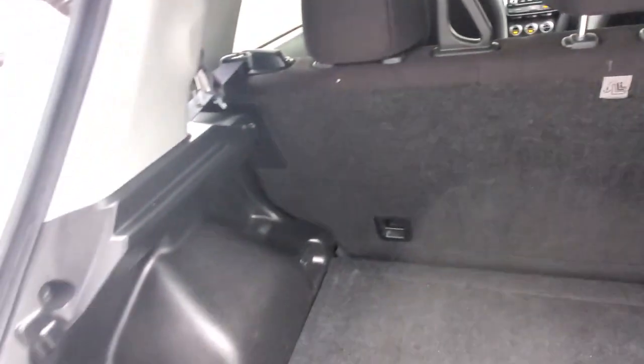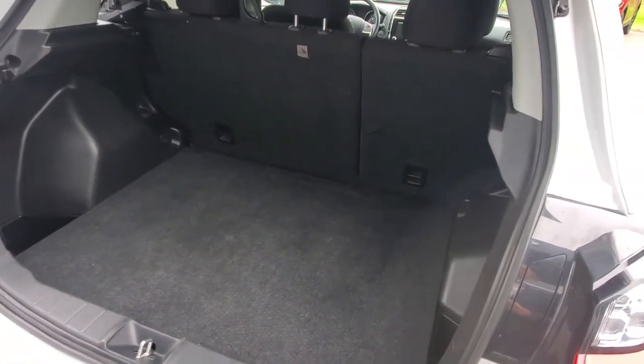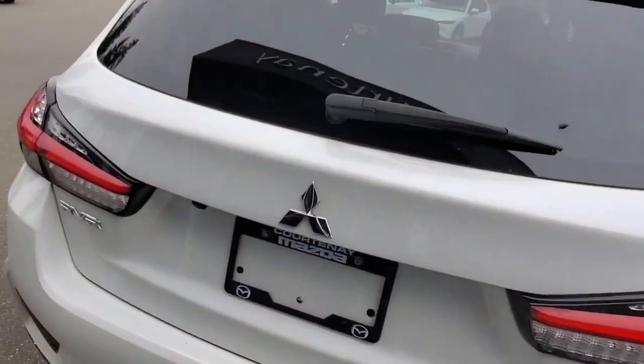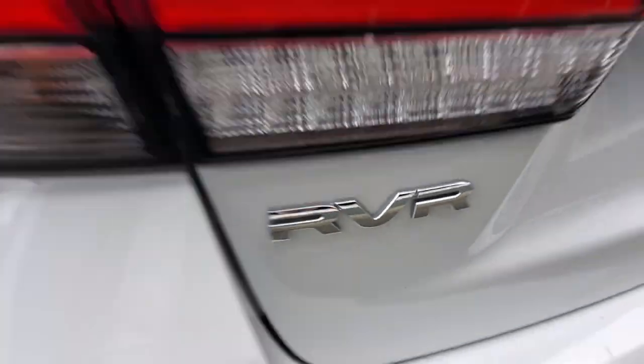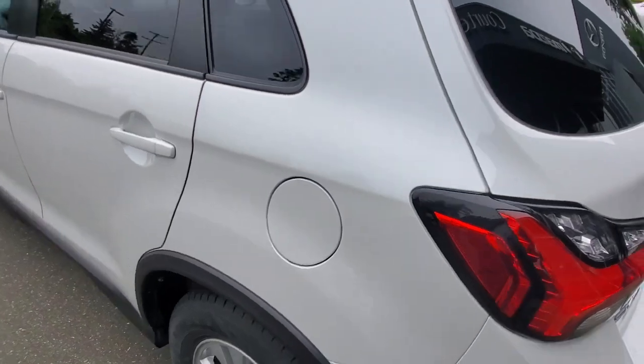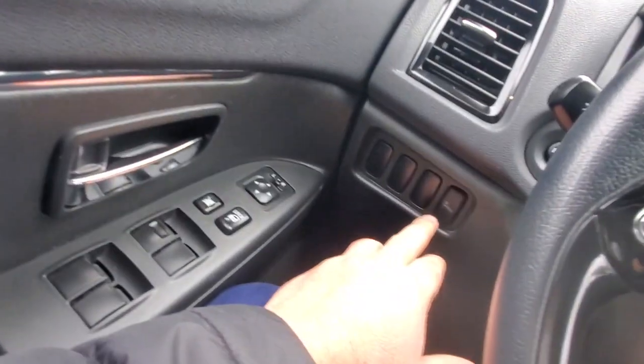Underneath is your spare tire along with tools, jack, and installation storage. With the seats down you get tons of space to fit luggage, your dog, or whatever you want to put back there. Now let me show you a little more about what it's like behind the steering wheel — getting into the driver's seat.